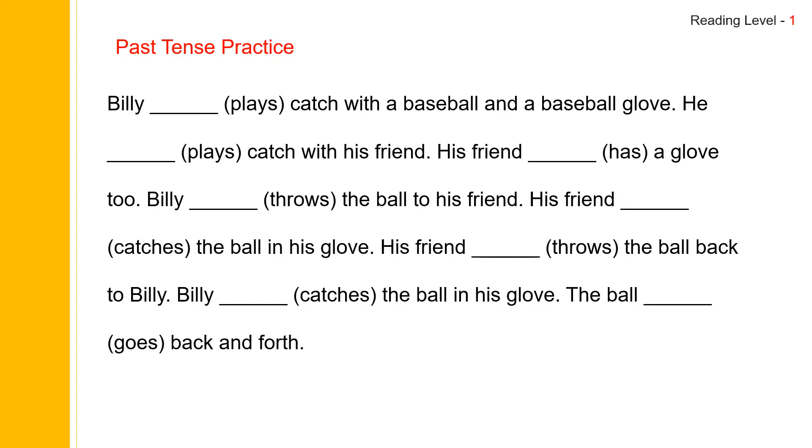Now let us do the story in past tense. The past tense of play is played, P-L-A-Y-E-D. It sounds played. And has becomes had.